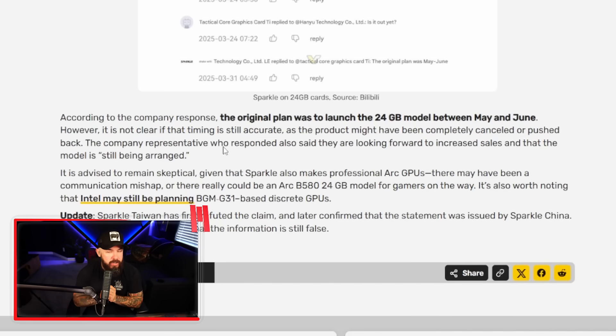According to the company's response, the original plan was to launch the 24 gig model between May and June. It's not clear if that is still accurate, as the product may have been canceled or pushed back. The company representative also said they're looking forward to increased sales and that the model is still being arranged. We have to remain a little skeptical — we are talking about rumors here.